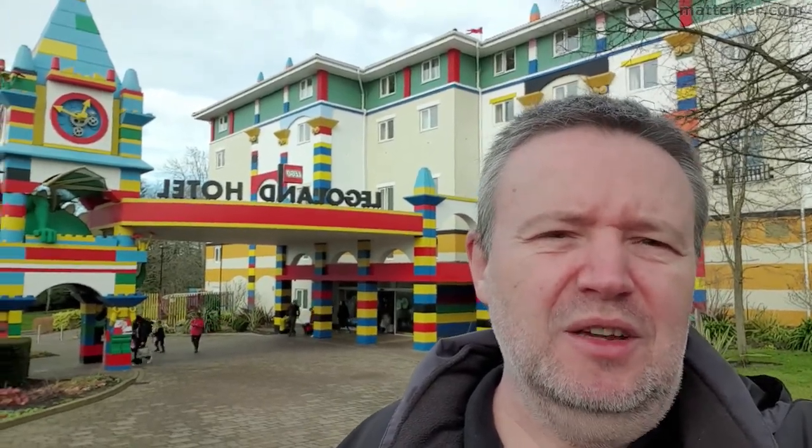G'day everyone, Madeldu Family Bricks here, just out of Legoland in early February 2022, just to see what it's like with a short break when the park is partially open. So let's check it out and see if it's worthwhile.